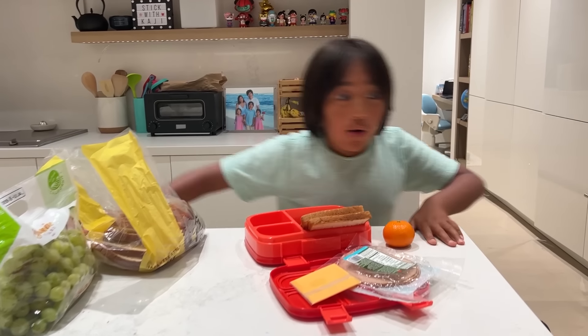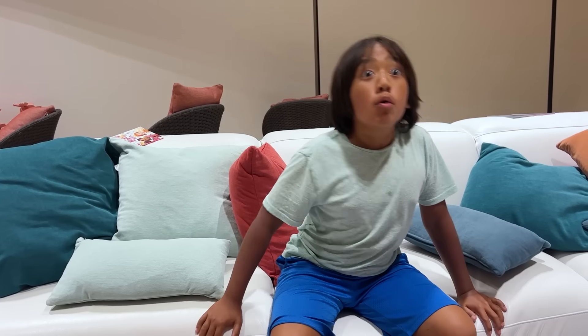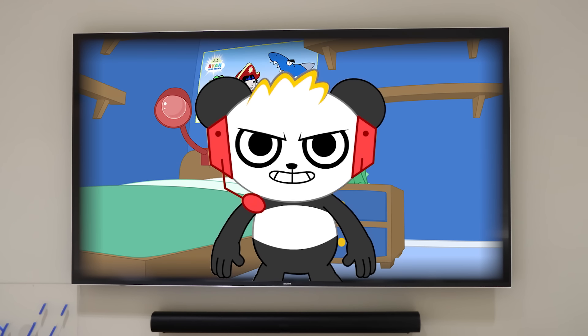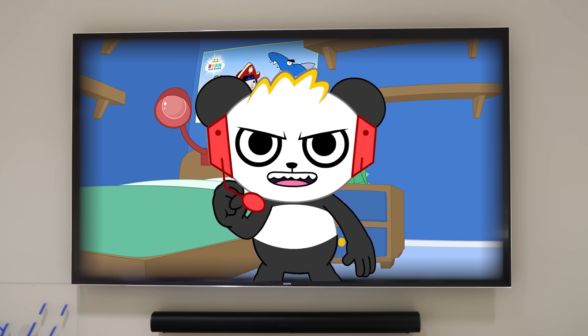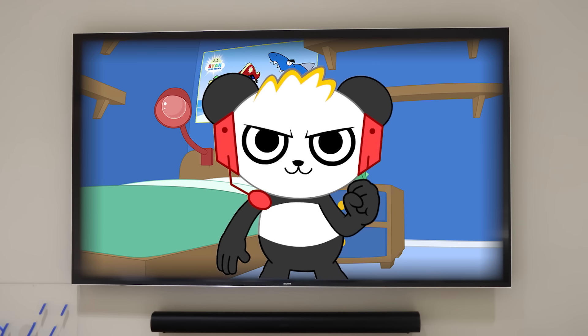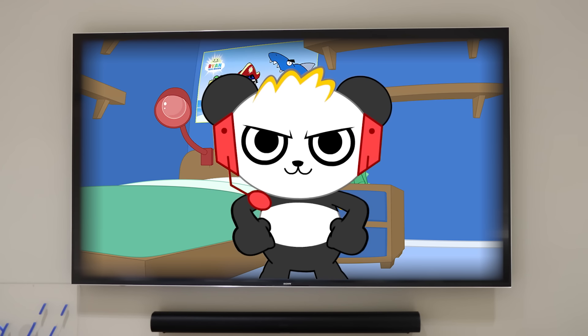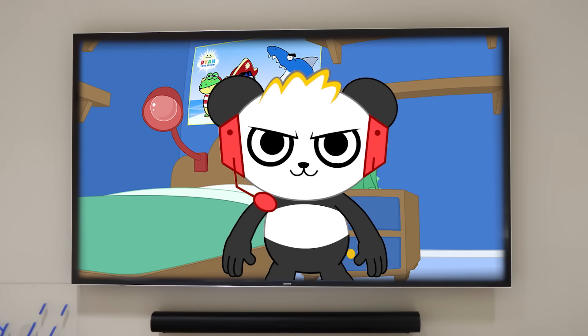I have an idea — let's go ask Combo. Combo, Combo, are you there? Hey there, Ryan. I was just in the middle of doing my spooky science experiments. What's up? I need your help. I want to make my school lunch for tomorrow spooky since it's Halloween tomorrow. Oh, that's a great idea. I'm going to ask some of the guys from the studio space for help. Will that work? Yeah. All right, I'm going to go ask our friends. Be back shortly. Okay, Combo.